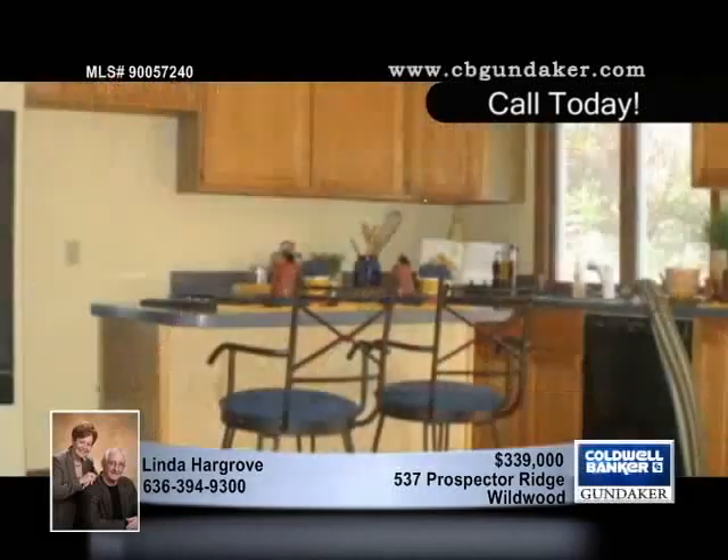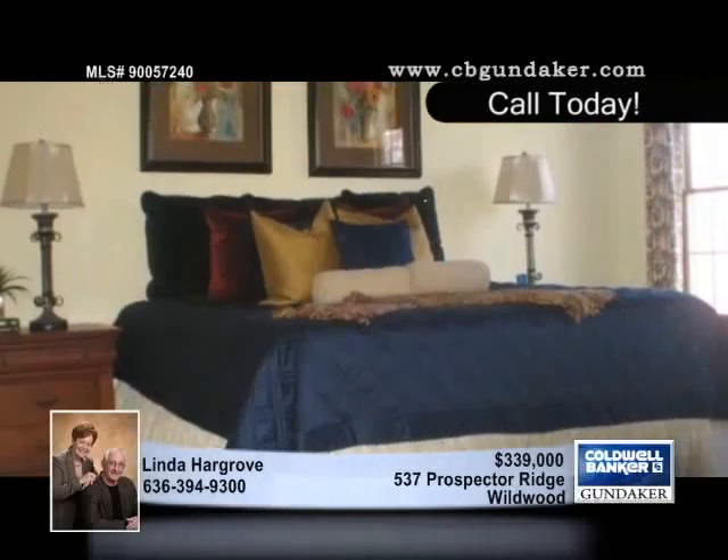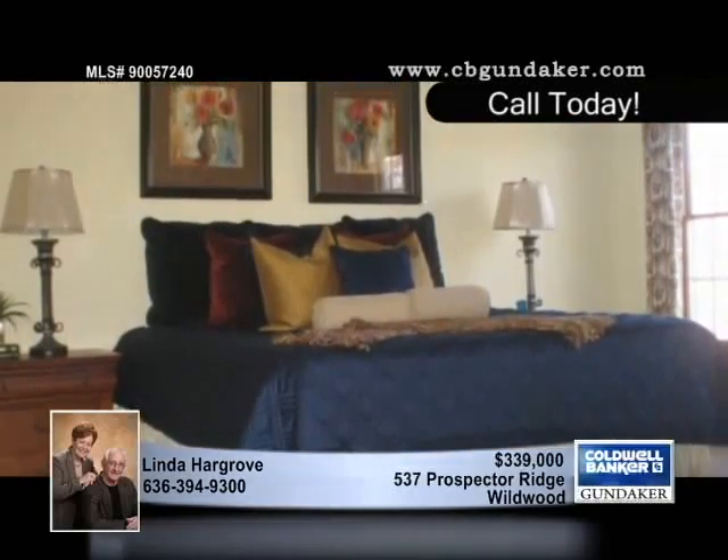The in-ground pool is a nice touch, and there's a subdivision pool at your disposal. This four-bedroom, two-and-a-half bath home is close to shopping, schools, and churches.